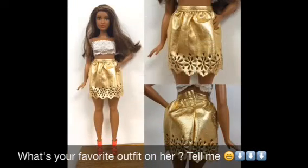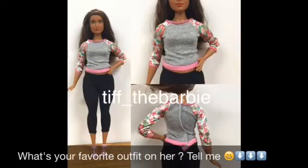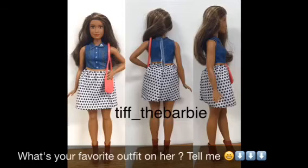So this gold skirt fit perfectly, and she doesn't even look like a curvy Barbie here. The other shoes don't fit that well, but they're okay — they will go on, it's just that she's going to be standing a little weird.